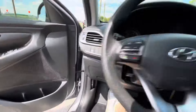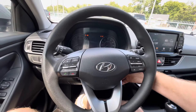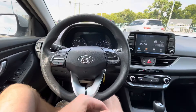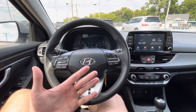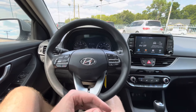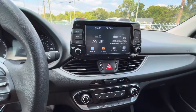You've got a clean headliner, and here comes the dash — it's not cracked or sticky, so the interior is generally in very good shape. Once again, one owner. Let's start it up: it's a 2.0-liter four-cylinder engine, fires up instantly. Very reliable engine, great on gas — I'm talking about 35 miles per gallon and more depending on the driving style.